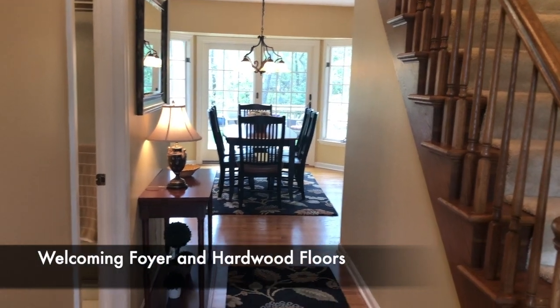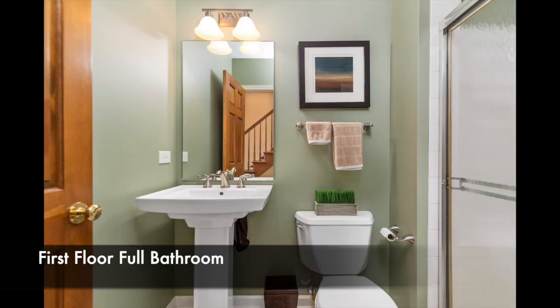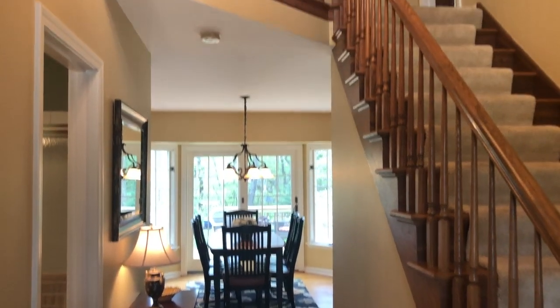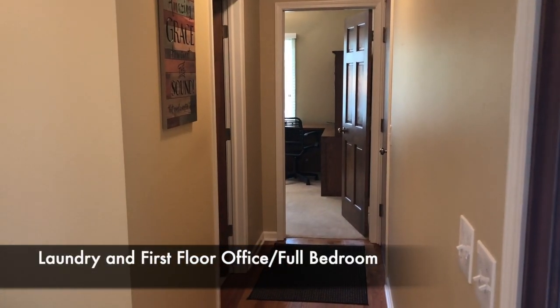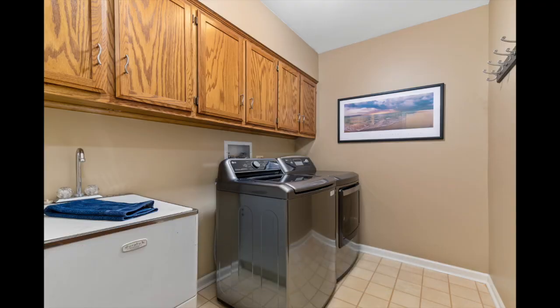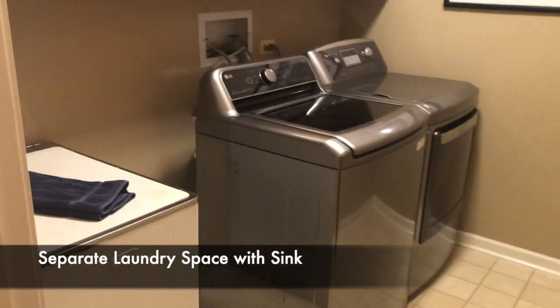This home has such a welcoming foyer with hardwood floors. It has a first floor full bathroom, including a tiled shower with a seat. You can see straight through to one of the dining spaces into the lovely backyard. It is a two story foyer, and to the right we have a laundry and first floor office or another full bedroom. Coming down this front foyer hallway, there's a nice size laundry room — it's not connected to the garage, so you can truly have a separate laundry space.